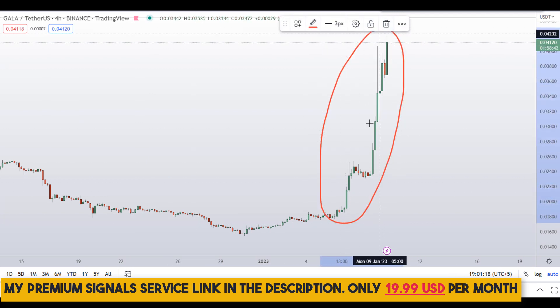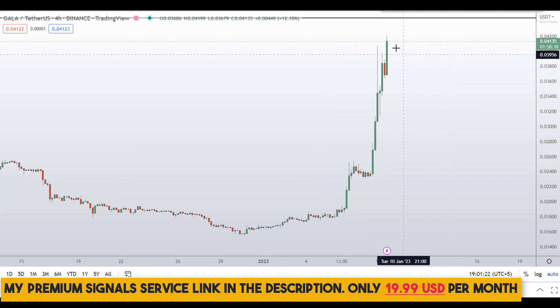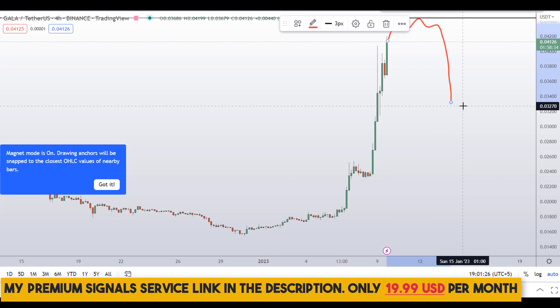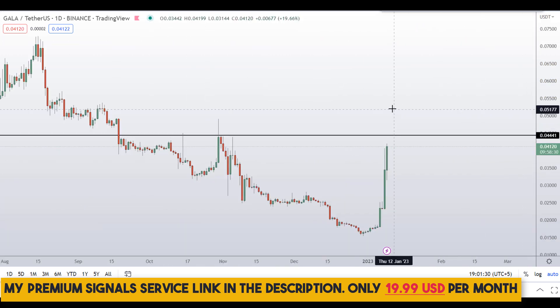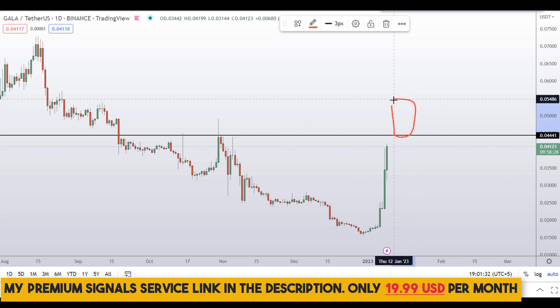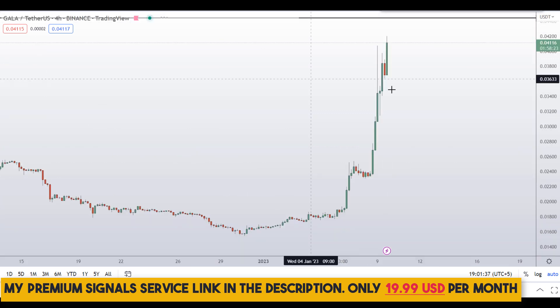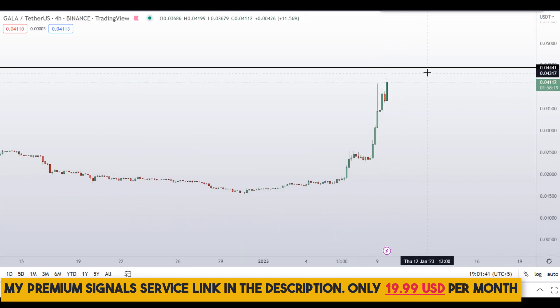Going down to the 4-hour chart, the price is showing no weakness — only a parabolic move to the upside. When we hit resistance on a parabolic move we might see a sell-off, but if we don't see a sell-off then this could be a breakout with more upside. I wouldn't advise shorting because of the huge momentum.